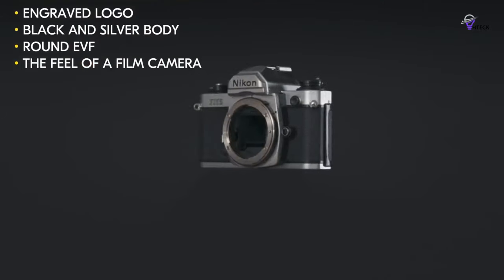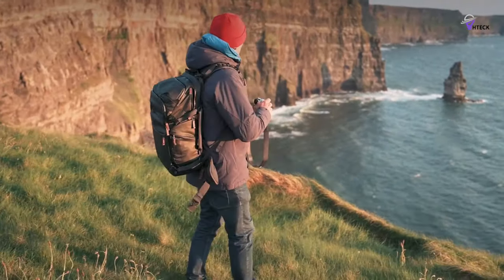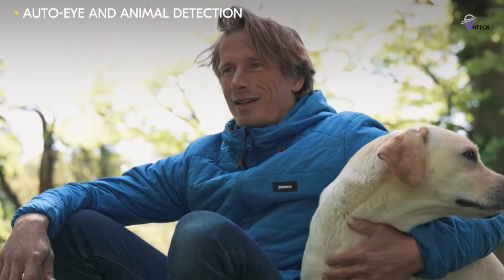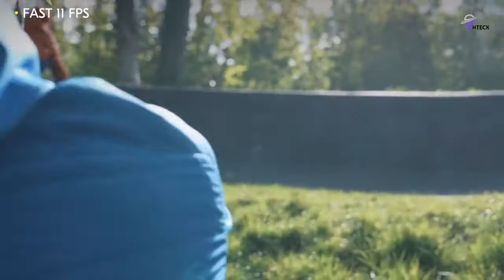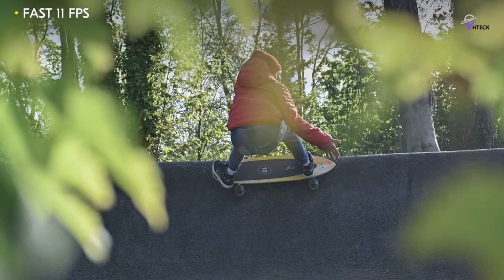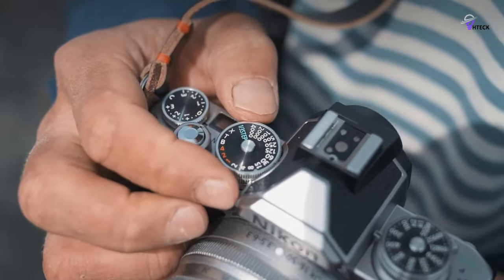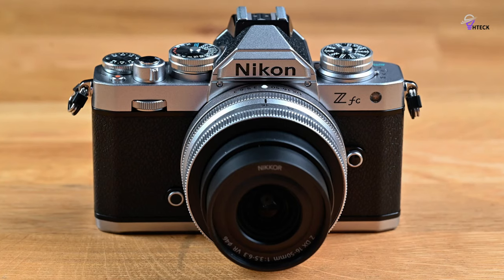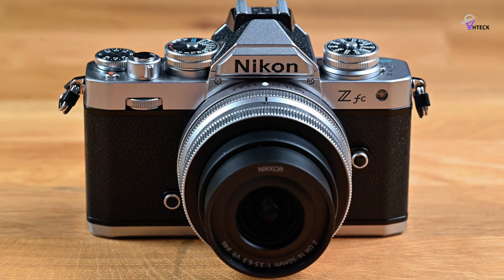The ISO setting, accessible via a button on top of the camera, is a thoughtful nod to the Nikon FM2. In terms of ISO performance, it delivers better results than anticipated, with no significant noise up to ISO 1600. It offers 4K UHD video, a flip-up vari-angle LCD, full-time eye-detection AF, a built-in stereo microphone, an external microphone jack, and compatibility with live streaming and web conferencing, making it a perfect companion for vloggers. In conclusion, we give the Nikon ZFC a big thumbs up as we step into 2024.